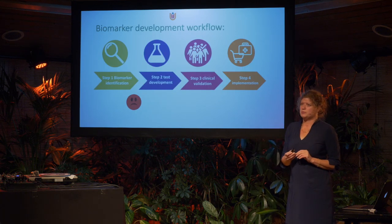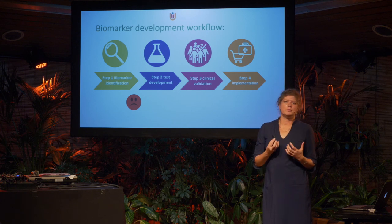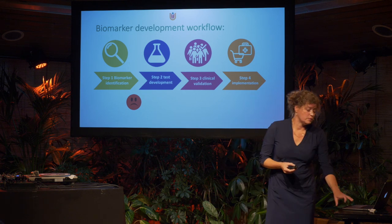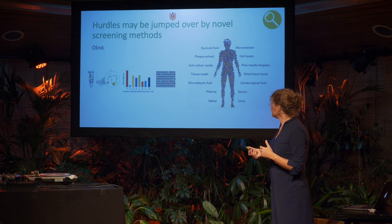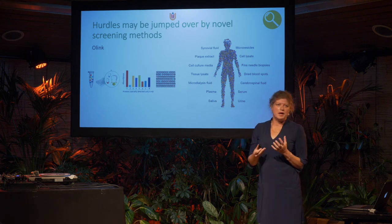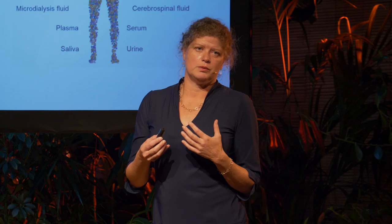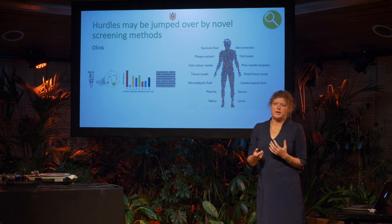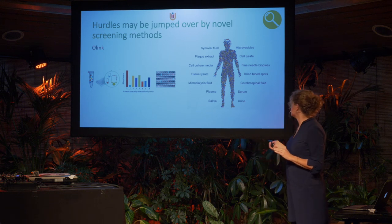It's not easy to develop biomarkers — often we get stuck between steps one and two, unable to develop a test. But now we have novel technological possibilities, including a method developed for large screening that wasn't available five years ago. Through this method we can analyze more than 1,000 different proteins in cerebrospinal fluid and also in blood of dementia patients, covering many disease mechanisms relevant in neurological diseases and cancer.